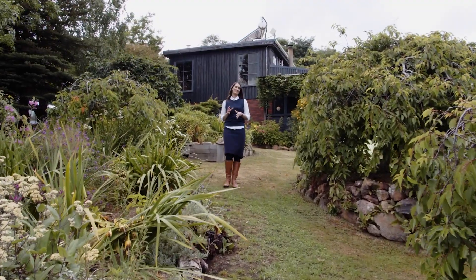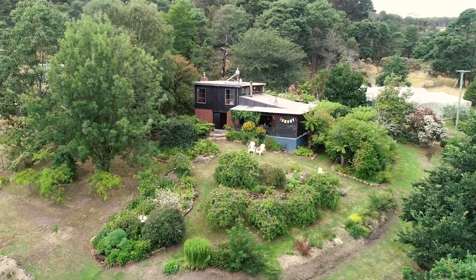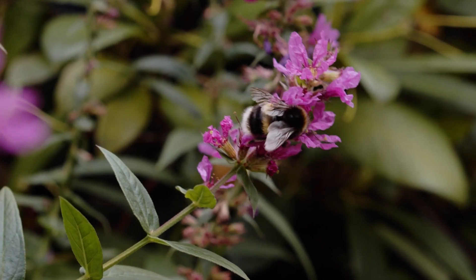Set within its own 50 acres of land, this incredible two-story home is surrounded by some of the most beautiful gardens I've ever seen. We will take a look inside, but there's so much to see through the garden — let's start here.